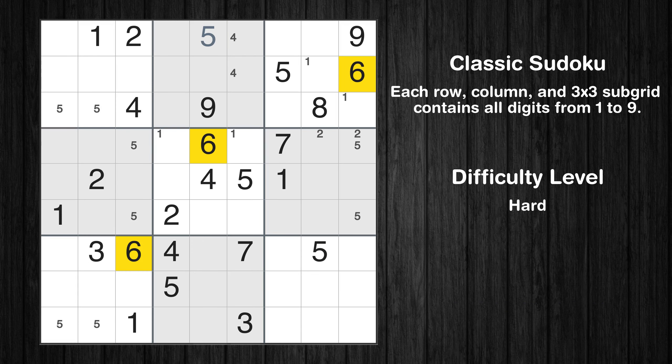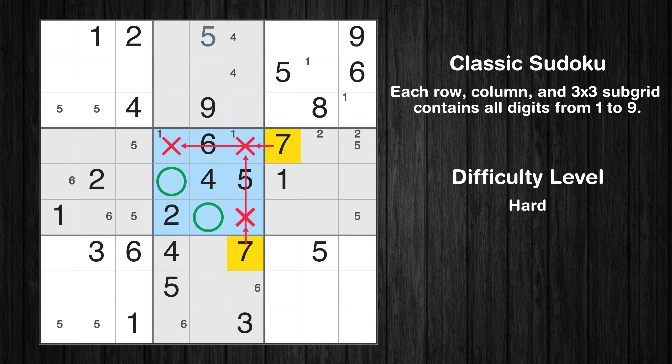Let's move to number 6. Only two positions left in the fourth box where value 6 can be placed. Only two positions left in the eighth box where value 6 can be placed. Let's move to number 7. Only two positions left in the fifth box where value 7 can be placed.